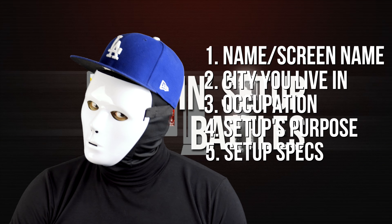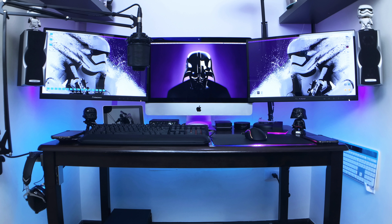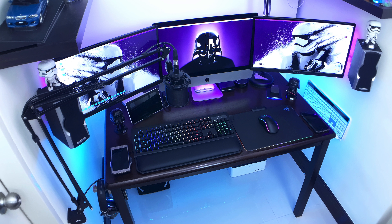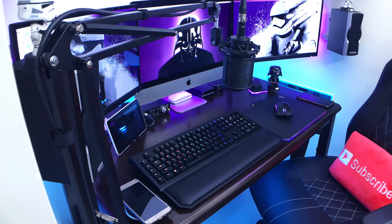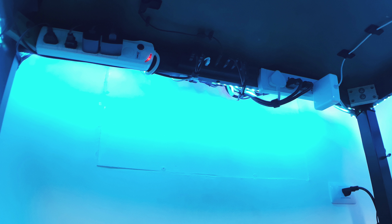Furniture, consoles, TVs, and more. Please submit high-resolution 1080p pictures of the following: number one, direct frontal shot of main setup without chair; number two, angle shot of main setup without the chair; number three, angle shot of main setup with the chair; number four, close-up shot of your mouse and keyboard; number five, close-up shot of your cable management.